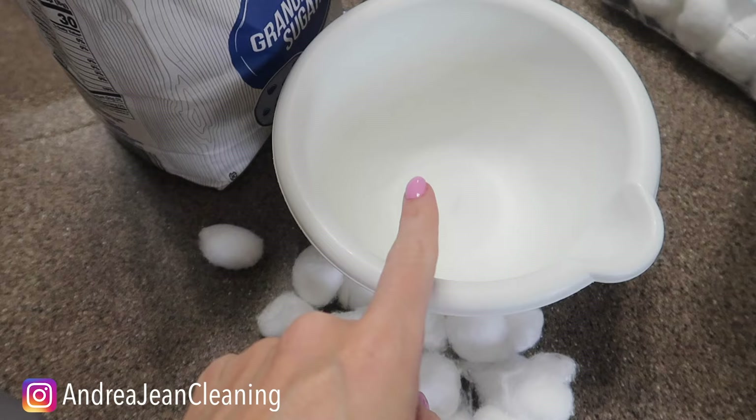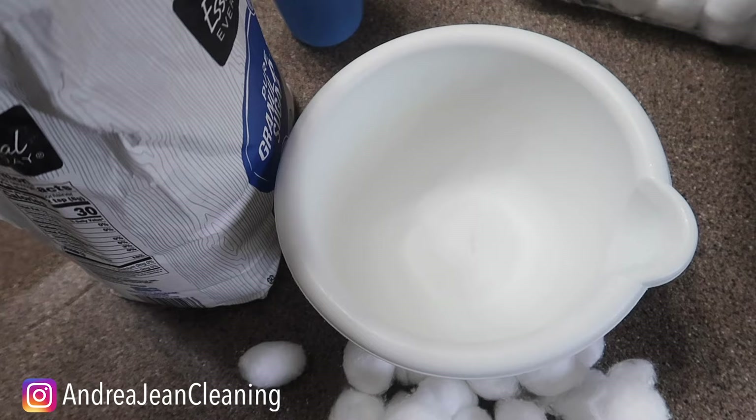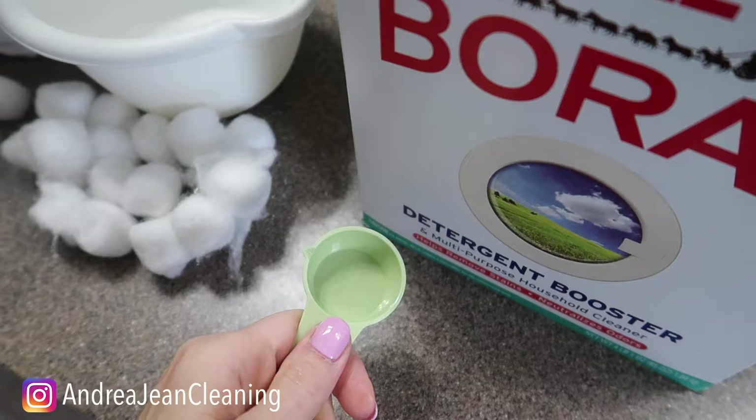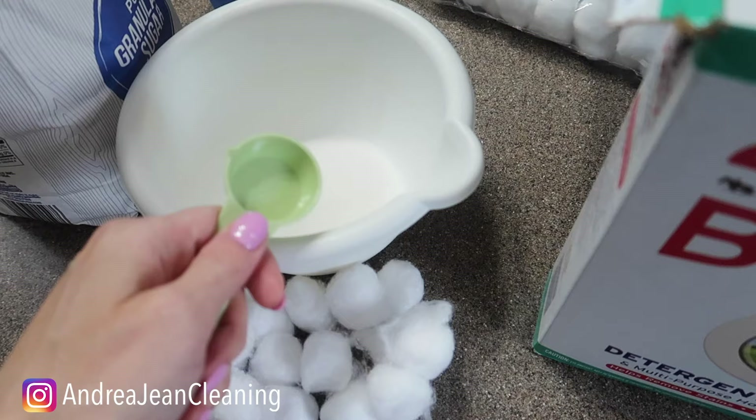What I show you here you're going to want to keep out of reach of children and pets, but have no fear. This is something you've probably seen before — I often like to use it in my laundry. First thing you'll need is half a cup of sugar — this is what's going to lure the ants in, they love that sugar. Get yourself a bowl and add about one and a half tablespoons of borax. You want a lot more sugar than borax; if there's too much borax, they will not take our amazing bait.